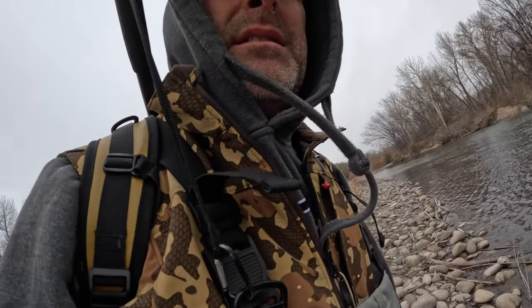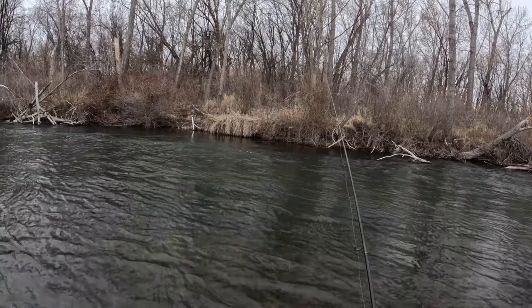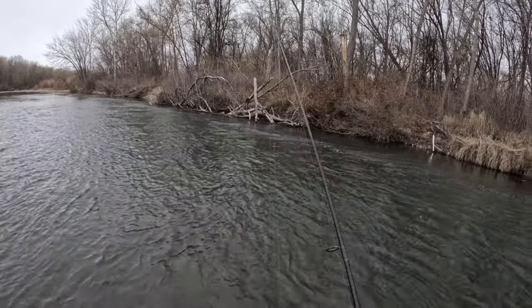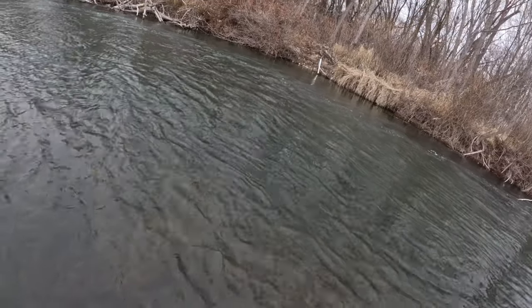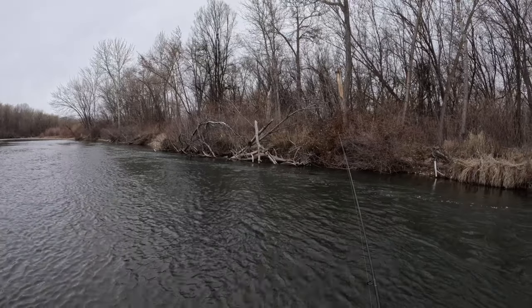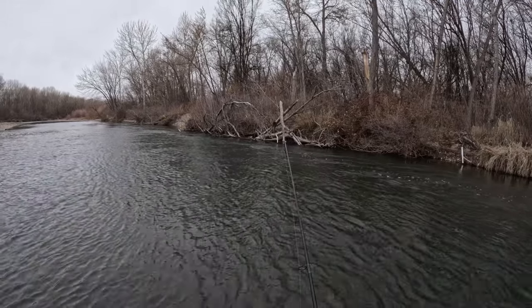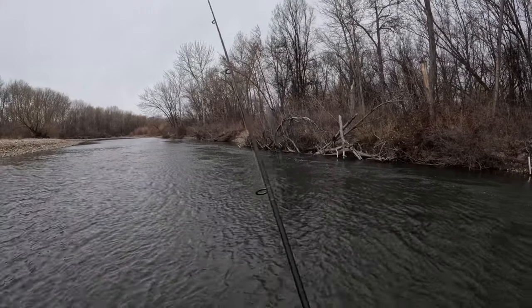Right there — right off the edge of this current. Something hit me. Like I've said before, if it feels like weight, you're not setting a hook into its face a lot of times. I think you'll get that fish to hit again if you can get the right float down there.